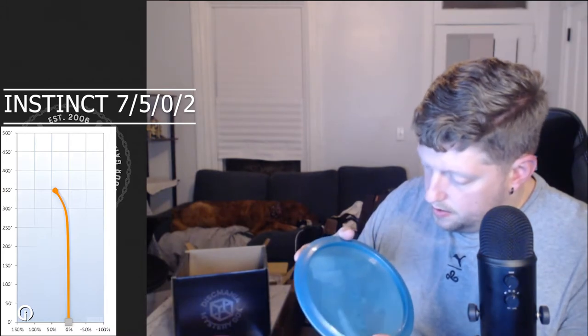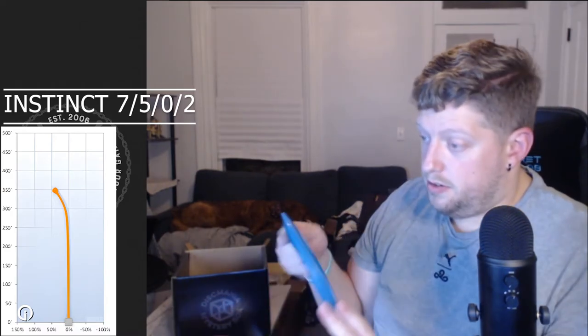This one is an Evolution Special Edition — it's an Instinct, 171 grams, in Forge plastic, which is Discmania's Evolution specialty plastic: semi-translucent, highly durable with a metallic substance, so kind of like metal flake. I like the color of this disc a lot, I think it pops. Flight numbers 7-5-0-2, so kind of like a slower T-Bird I guess. It's pretty domey. Might throw that a good bit.